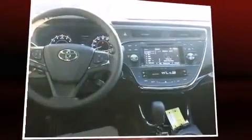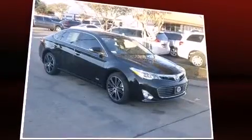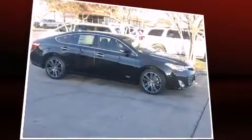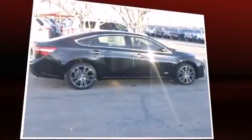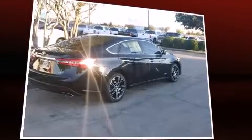Toyota infused the interior with top-shelf amenities such as one-touch window functionality, a blind-spot monitoring system, turn signal indicator mirrors, remote keyless entry, and power front seats. Features such as automatic climate control and leather upholstery prove that economical transportation does not need to be sparsely equipped.